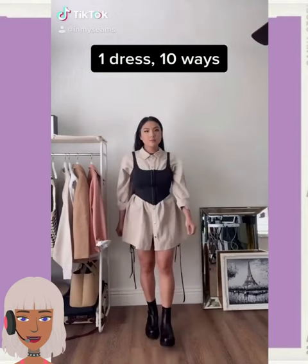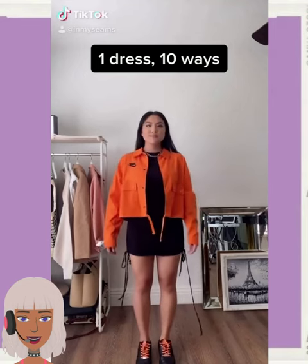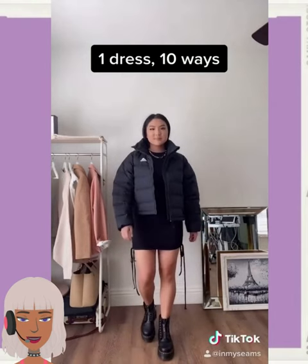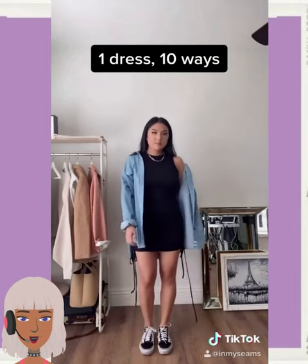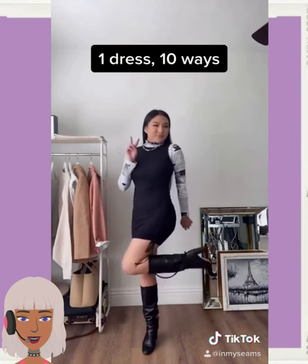And then we have one dress styled ten different ways. I love the orange coat that she rocked with that — very cute. Leather jacket, combat boots, jean jacket, sweater. Oh, I love the pairing with the boots, so pretty.